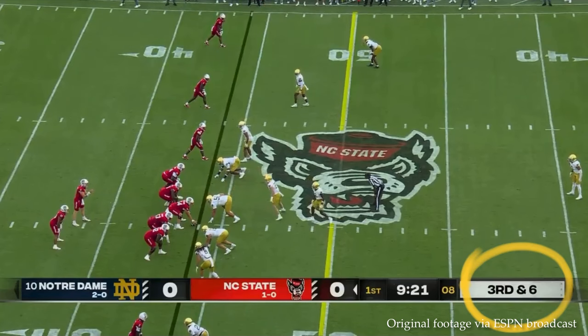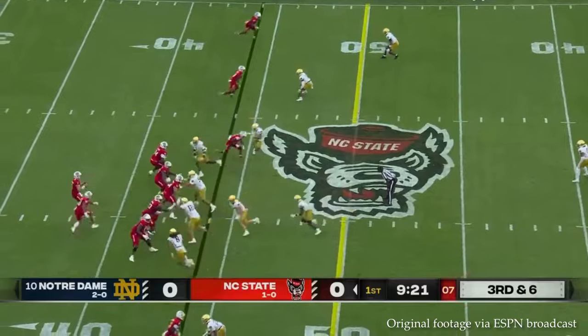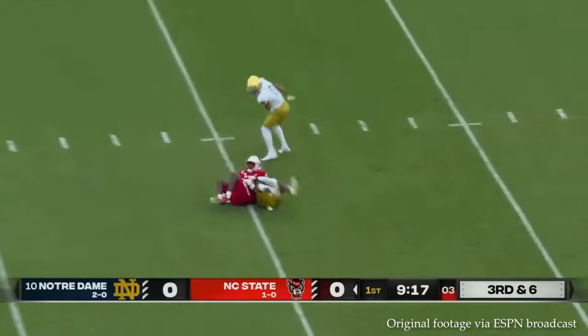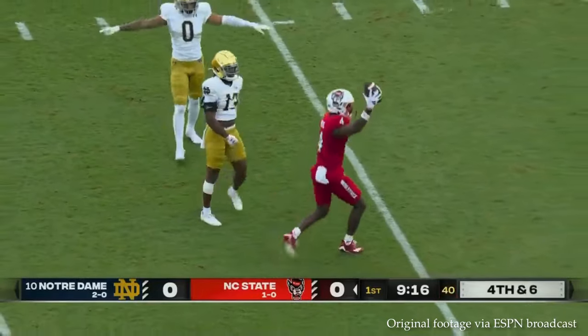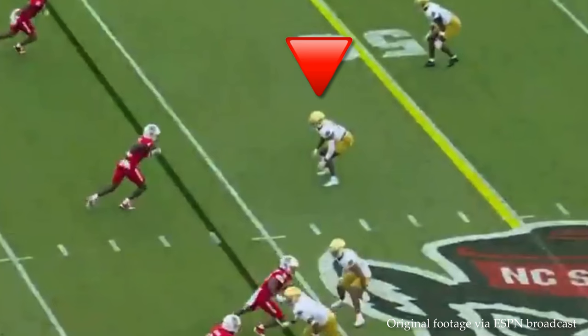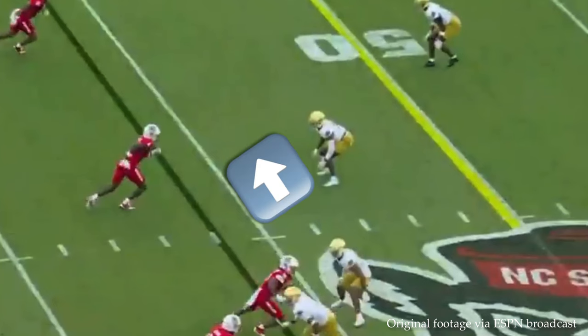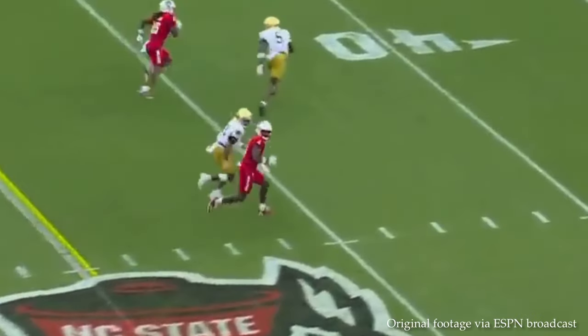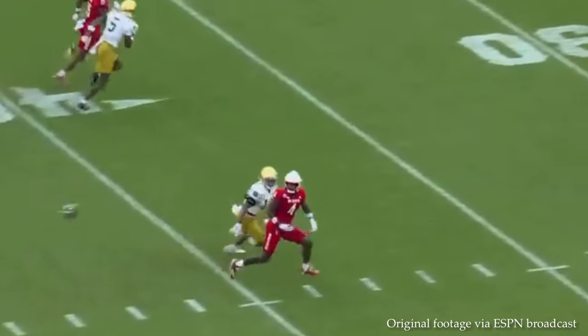Here he is in press coverage on third and sixth in the first quarter. He takes outside leverage here, funneling Rooks to the inside. It looks like Rooks came up with a grab — a formerly highly ranked receiver recruited by Notre Dame — but that was not the case. Again, a closer look: Harper taking a step to his right, taking outside leverage, with a safety over the middle of the field trying to funnel him inside.